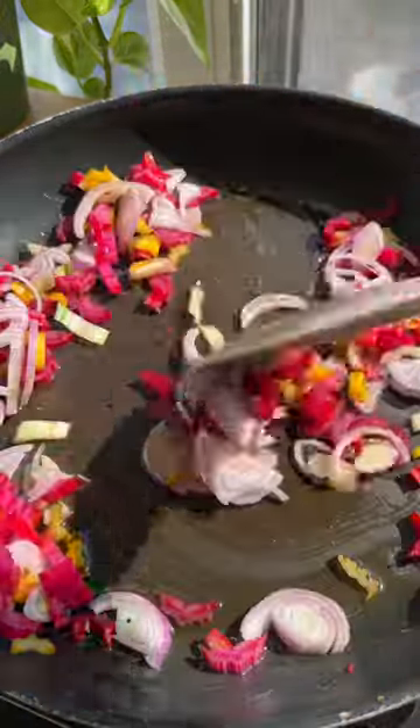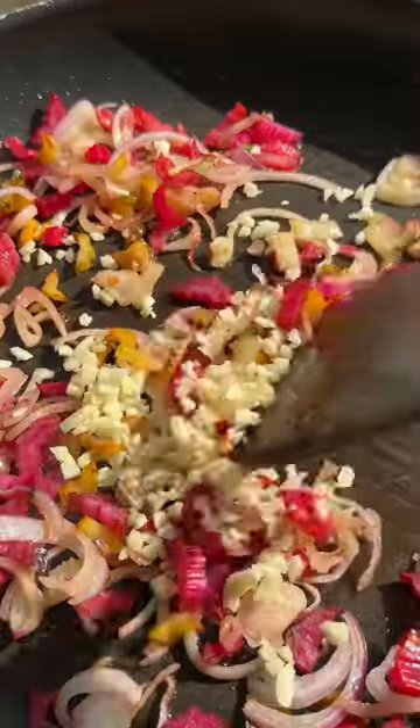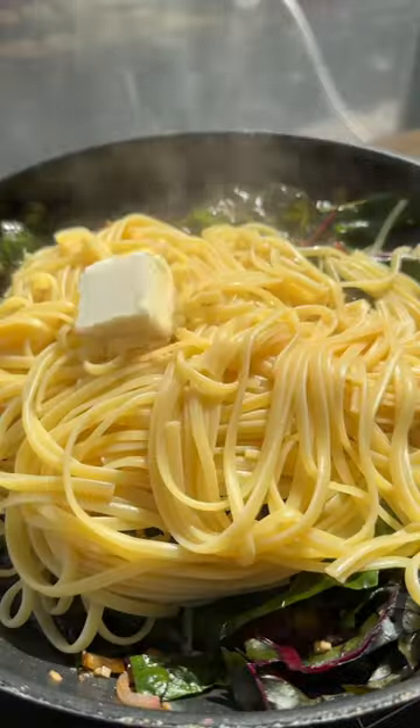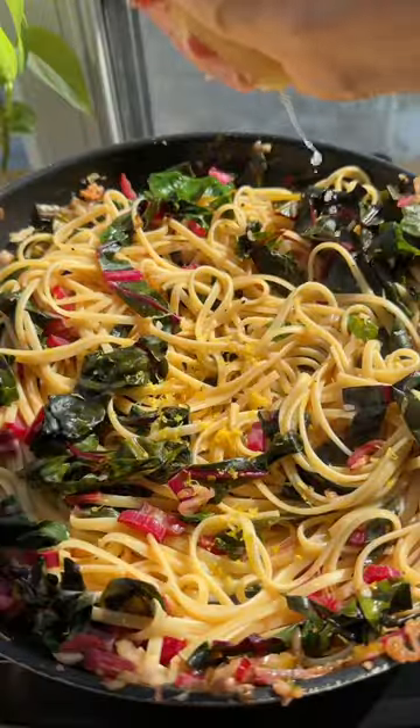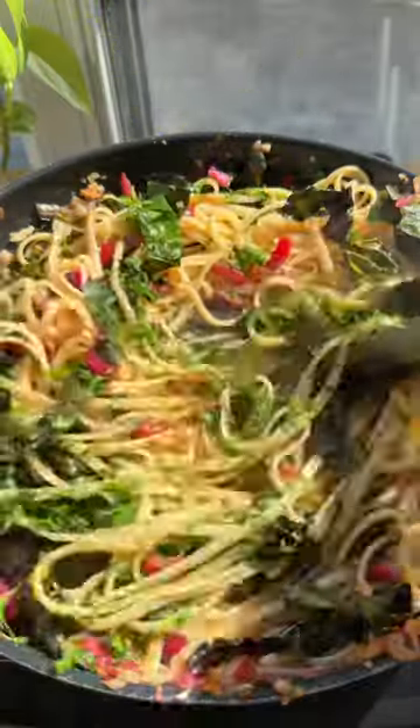When I got home, I remembered this amazing swiss chard pasta that my mom made for me and I had to recreate it. I love pasta dishes that really highlight a specific veggie, especially when it's in season like swiss chard is right now. And there are so many possibilities with all the fall produce on its way.